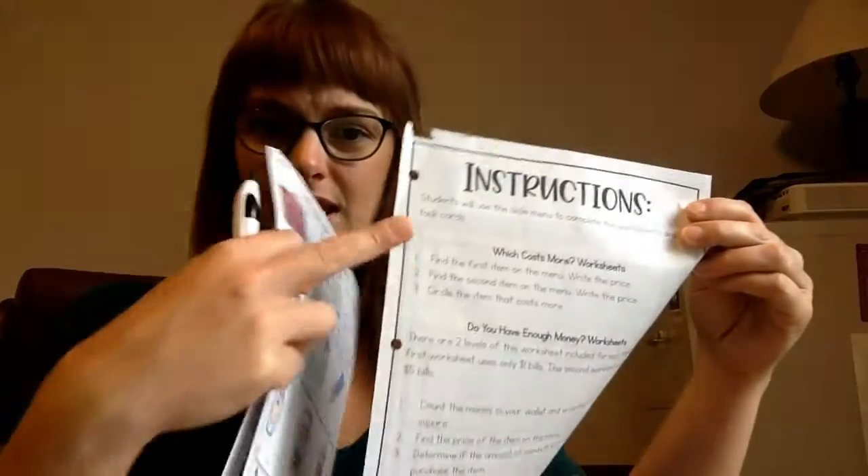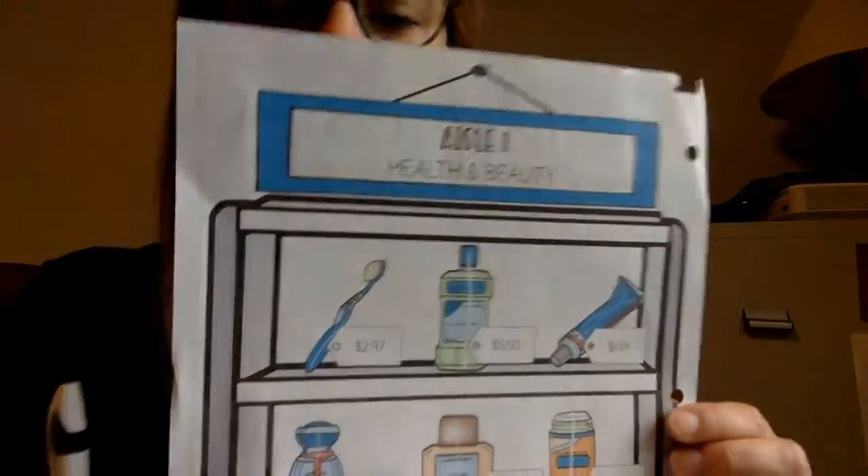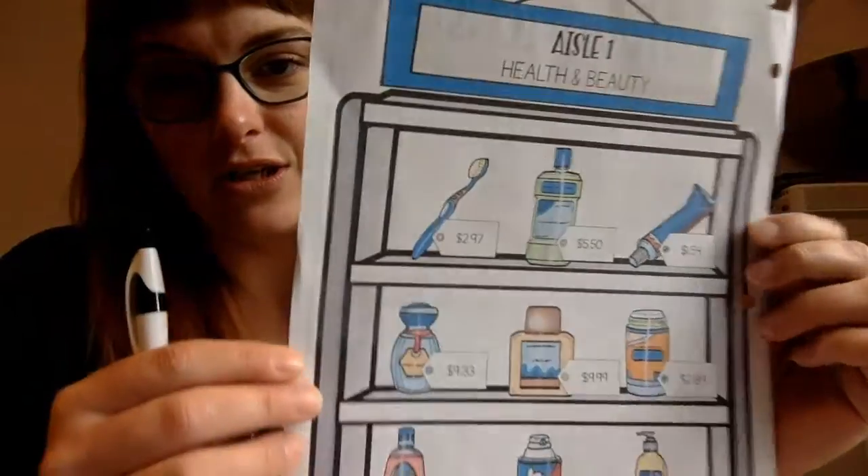The first one we have — I'm going to tear mine apart a little bit, and you can too. It has holes in it so you can still keep it in your binder even if it's a little unattached. The first section we're going to look at is aisle one, the health and beauty section.